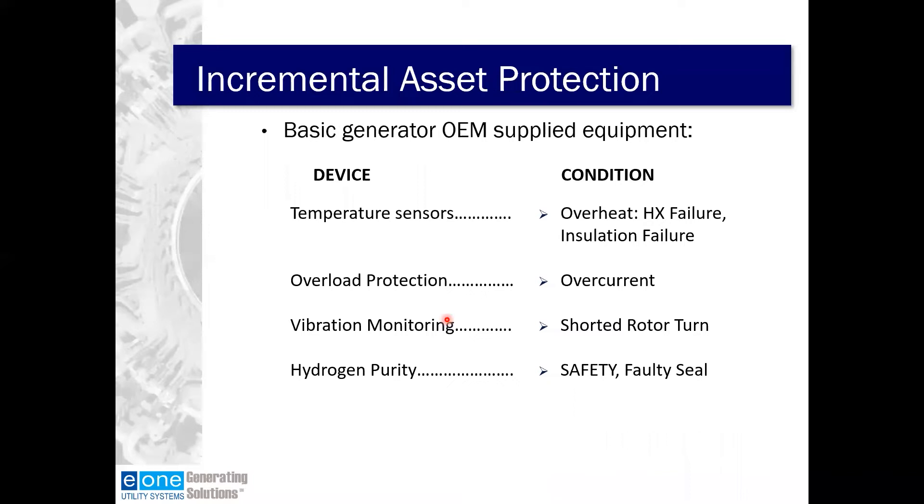The basic equipment coming with your generator from the OEM includes basic temperature sensors, which can give some indication of overheat, heat exchanger failure, and insulation failure, but typically with a slow response. If that temperature sensor is not right where the overheat is, it may not ever find it. There's also overload protection for overcurrent, some vibration monitoring — which can show shaft imbalance, movement in end windings, etc. — and hydrogen purity monitoring, which is directly related to safety and can reveal information about faulty seals.